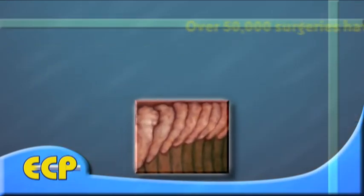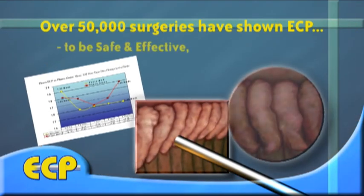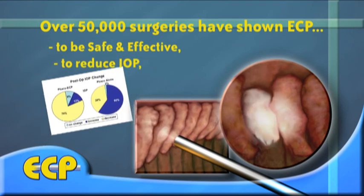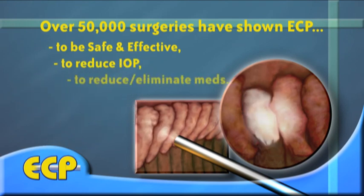With over 50,000 surgeries performed in the last 10 years, ECP has been shown to be both safe and effective in decreasing pressure in the eye and reducing or even eliminating the need for glaucoma medications.